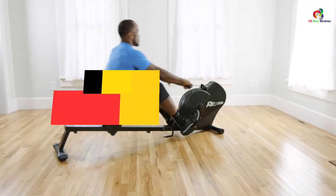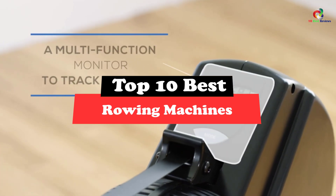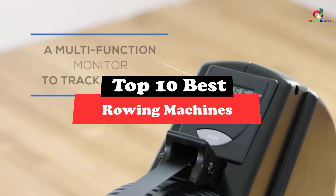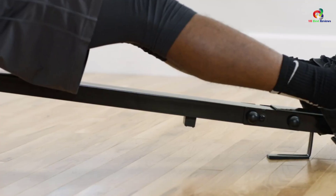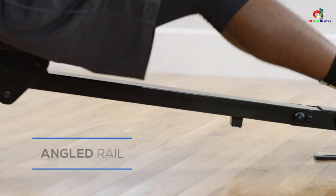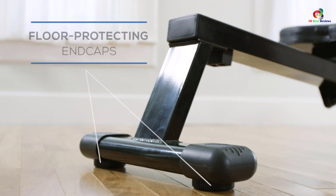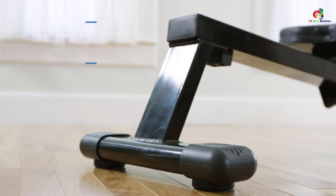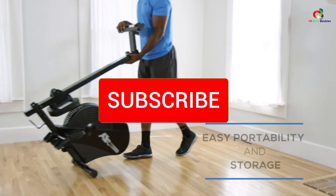Hey guys, in this video we're gonna be checking out the top 10 best rowing machines. Through extensive research and testing, I've put together a list of options that will meet the needs of different types of buyers, so whether it's price, performance, or particular use, we've got you covered. For more information on the products, I've included links in the description box down below, which are updated for the best prices.